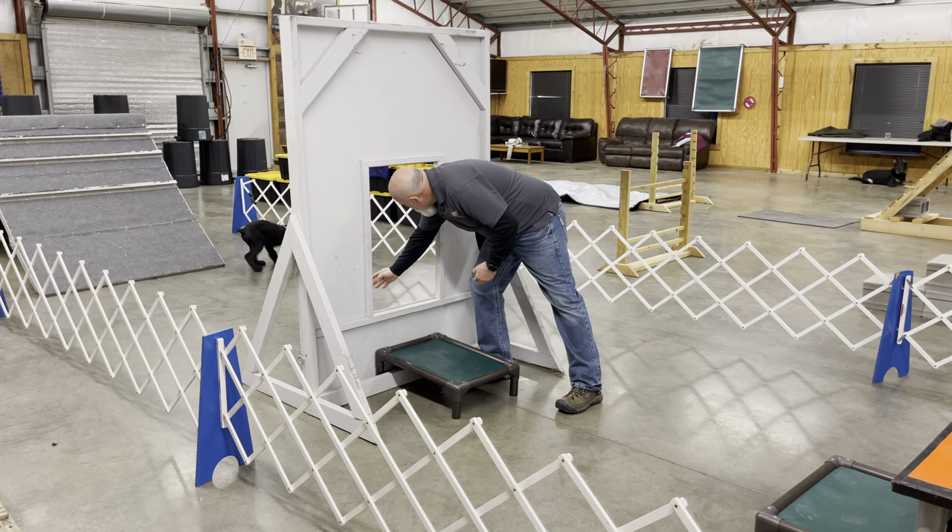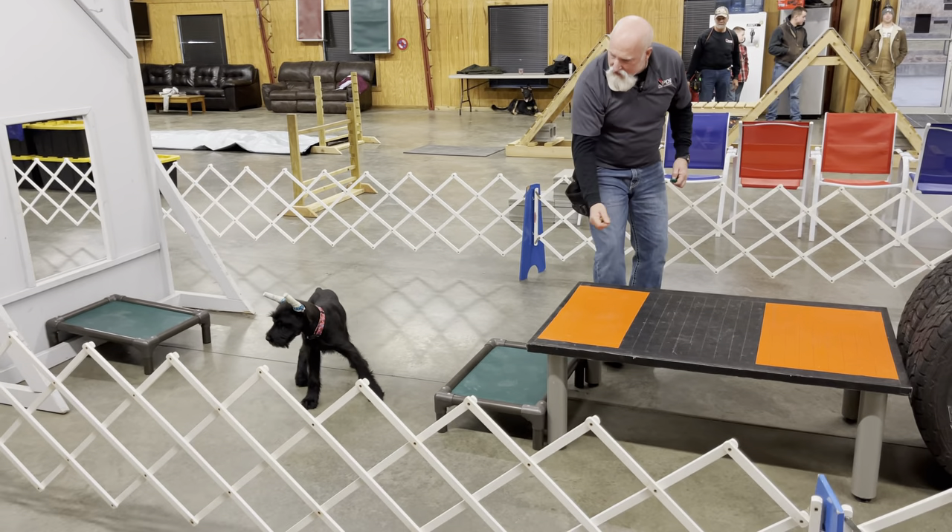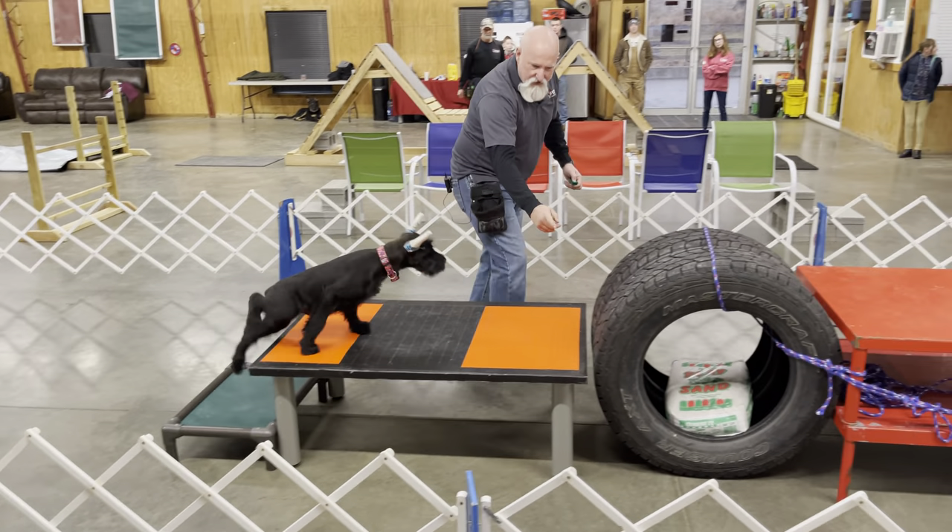All right, we got Zink in the building today — this is Puppy Agility 101. Whoa, we lost him. We're over here, let's go!